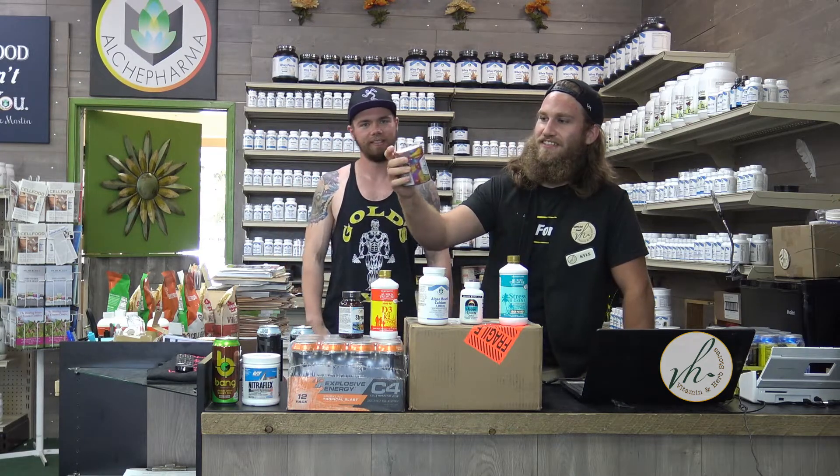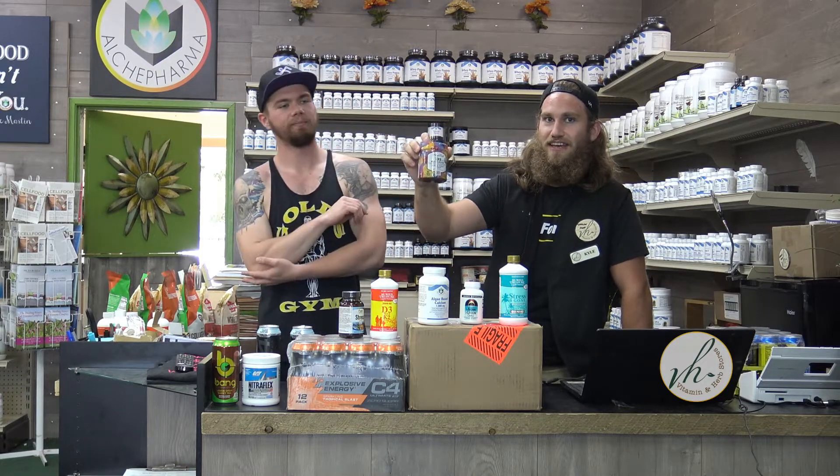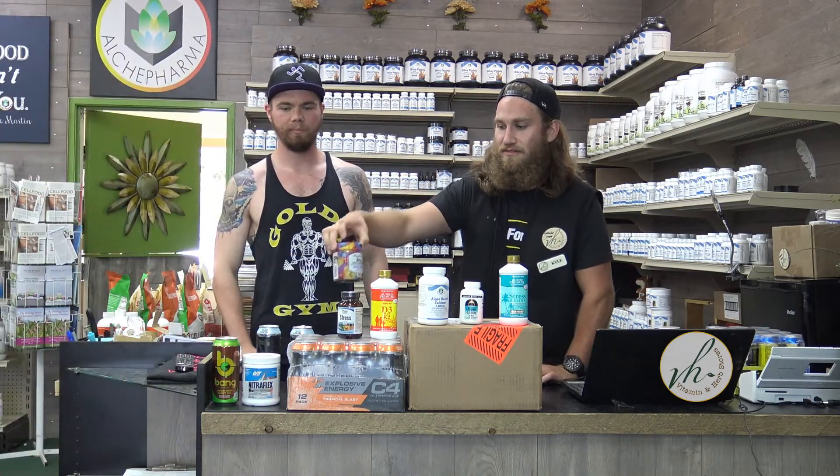This is the Mega Foods D3 Wellness. These are like gummy chewables, and they taste really good. In one little gummy, you're getting a thousand IUs of vitamin D3.